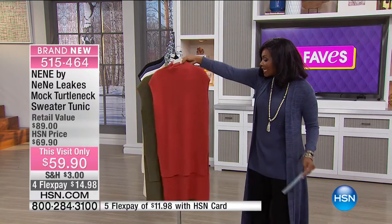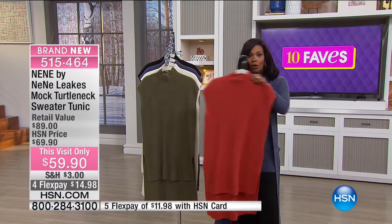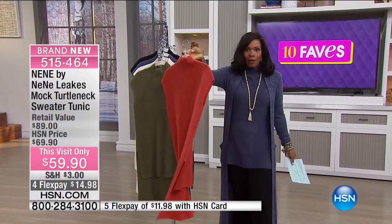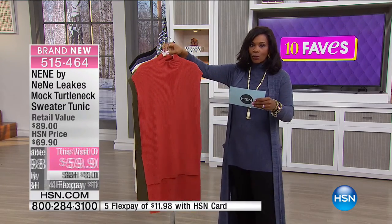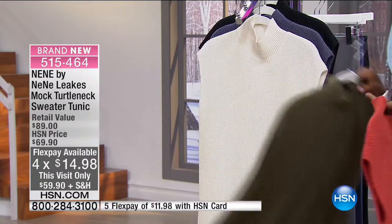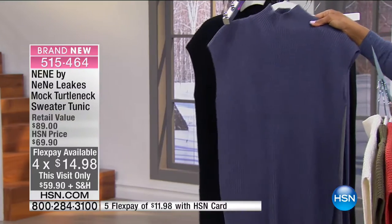What you're seeing right here is your mock turtleneck long sweater tunic. This baby is 29 inches long. If you like to wear your leggings and just don't want the world to see what's going on in the backside, or you just want to cover it up a little bit — 29 inches long. It's a high-low. You're going to order it in extra small to 3X. This one is called Terracotta. We also have it in olive, ecru, and Night Shadow — more of a blue denim color.